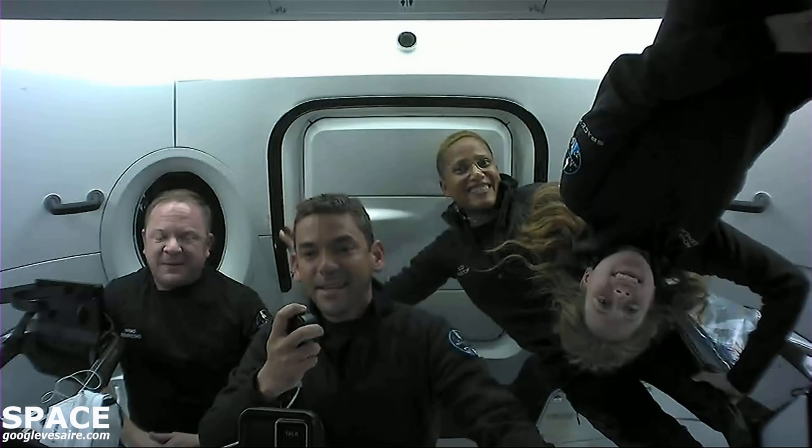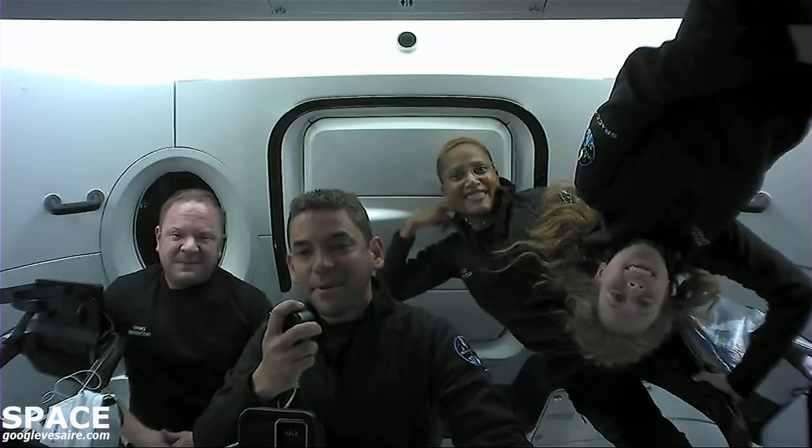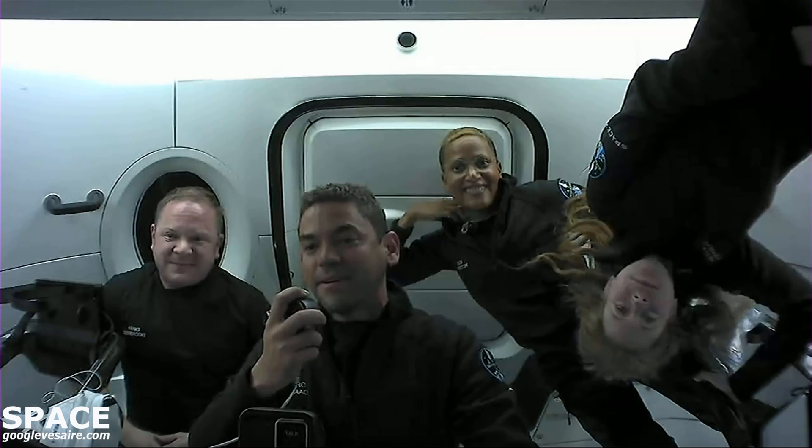We're going to introduce the crew of Inspiration4, and then we're going to show you around some of the cool aspects about this spacecraft we're on right now.